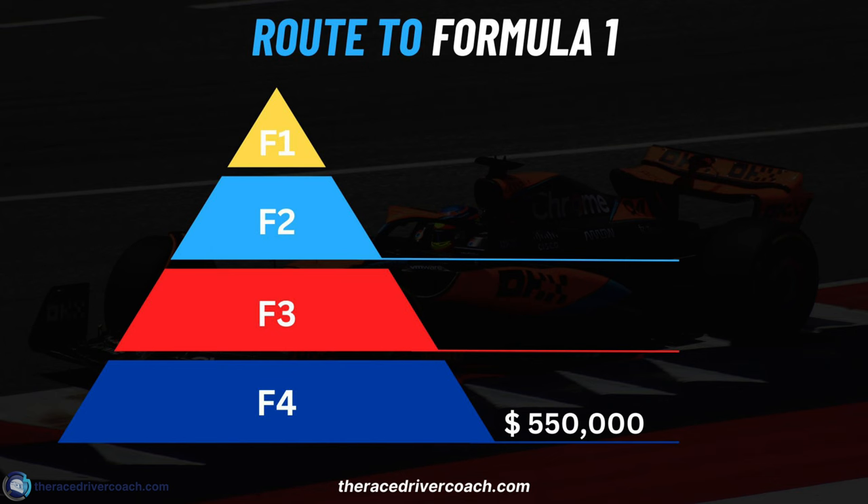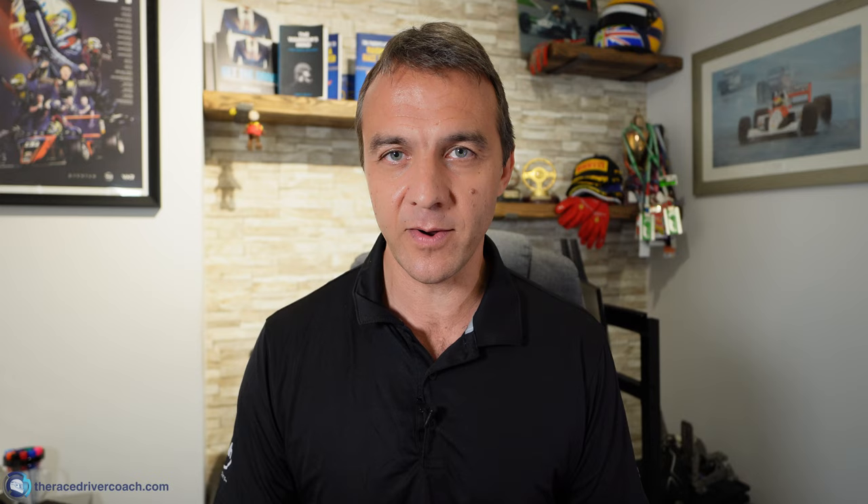For a standard season in F4 we're talking around $550,000 — so you as the driver have got to pay a team that much money over a season. It'd be split up into installments. That covers them running your car, getting it there, preparing you for race weekends, with probably about 20 test days included. Some drivers are spending a lot more — doing the UAE championship in January/February costs another $100,000–$150,000. Other drivers are paying even more than that.